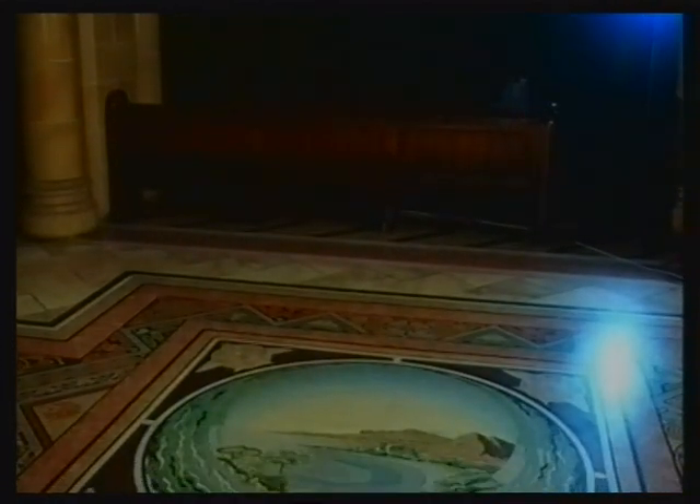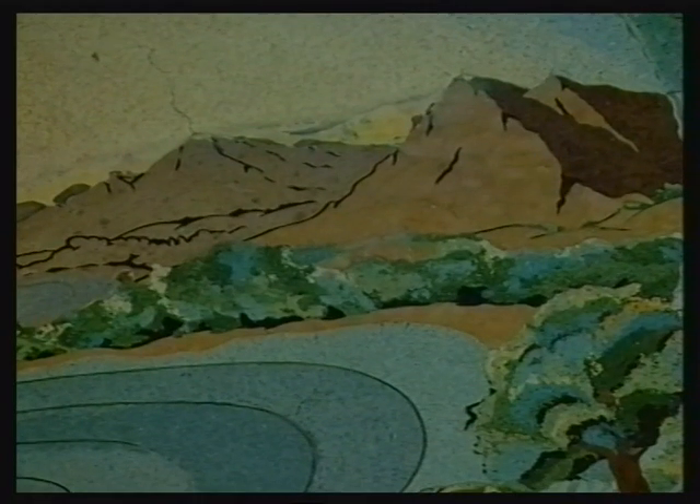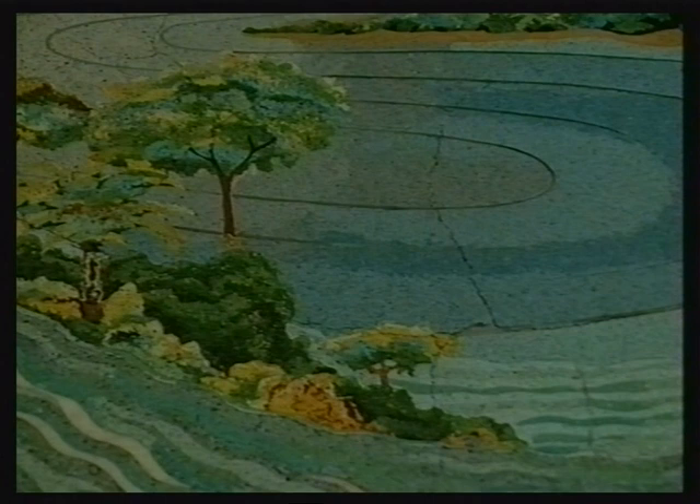Everyone who comes to visit this crypt for whatever reason has a chance to experience not only the serenity, the special moments of reflection and the pools of contemplation, but also the extraordinary beauty and colour of the mosaics.